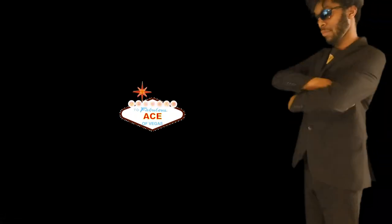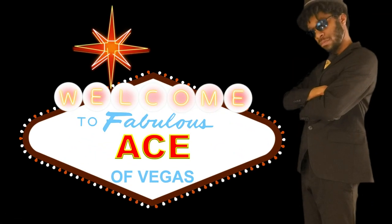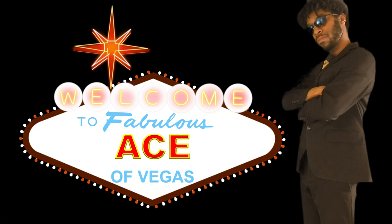It's the Ace of Vegas. Alright, Spanish and Sharks, Ace of Vegas here, and I hope you're doing well.